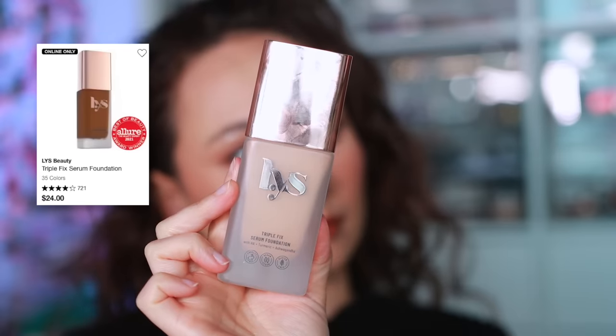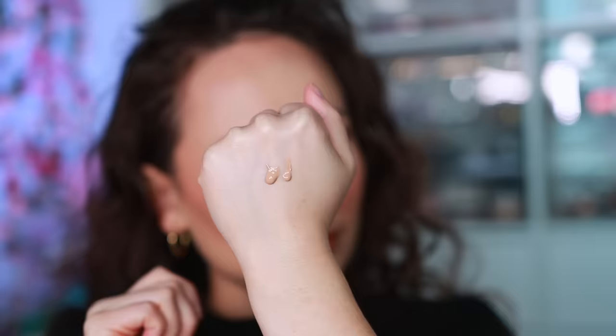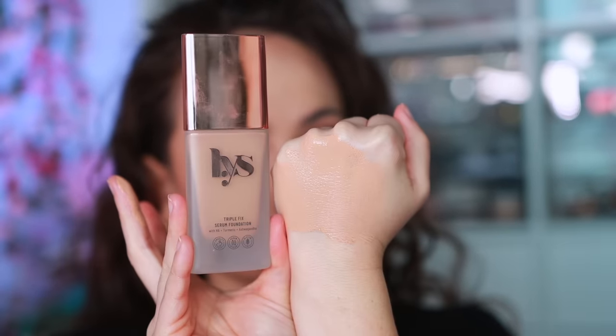For LYS Beauty — they've really expanded their range recently and launched a lot of good products, but when I think of LYS I think of their Triple Fix Foundation. It's a great everyday foundation that feels really lightweight on the skin with good medium coverage. It's comfortable on the skin with a slight hydration factor. It's not the best foundation in the world, but it is the best product from the brand.